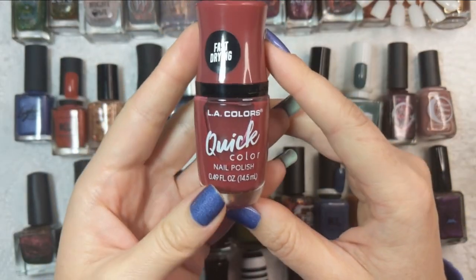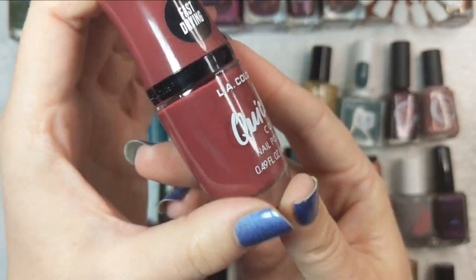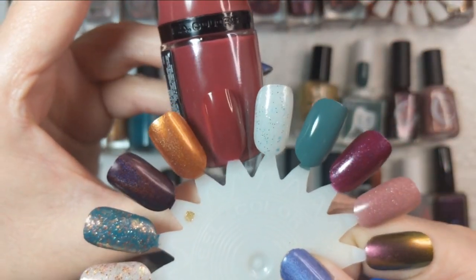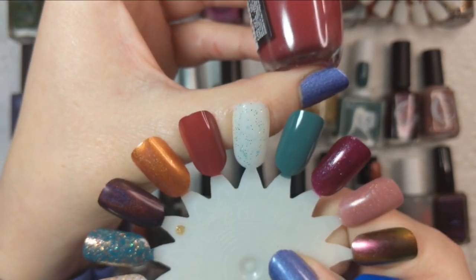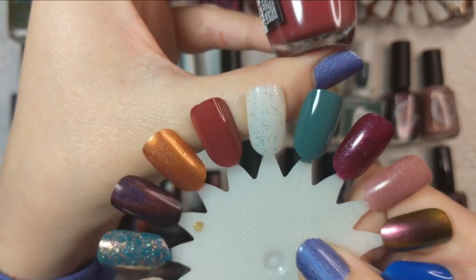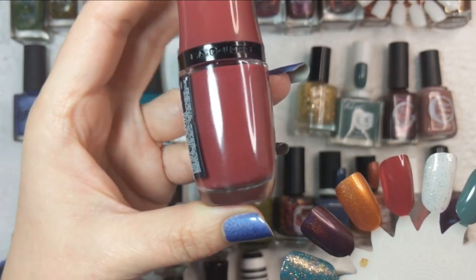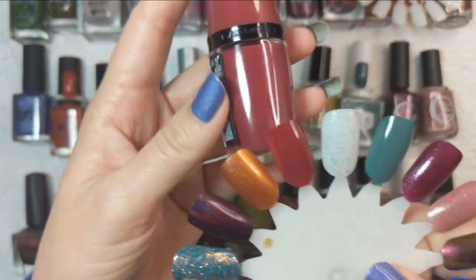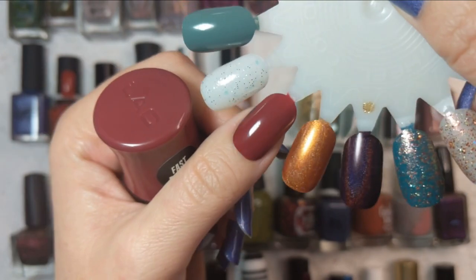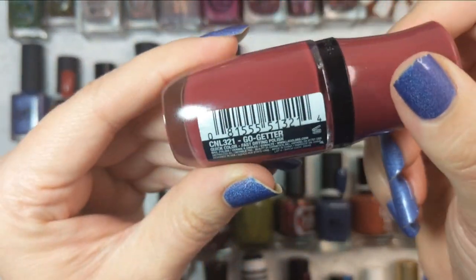Up next is one that I just hauled recently — this is LA Colors Go-Getter, and this is a stunning color. I built it up in two coats. I described it as brick red in my haul video, but on the nail it has a touch more of a berry lean to it, and definitely leans more red than the dark mauve I was expecting from the bottle. A really nice deep shade for fall. That was LA Colors Go-Getter.